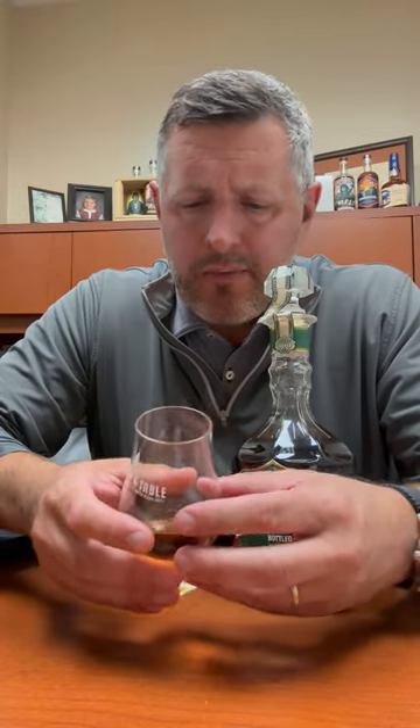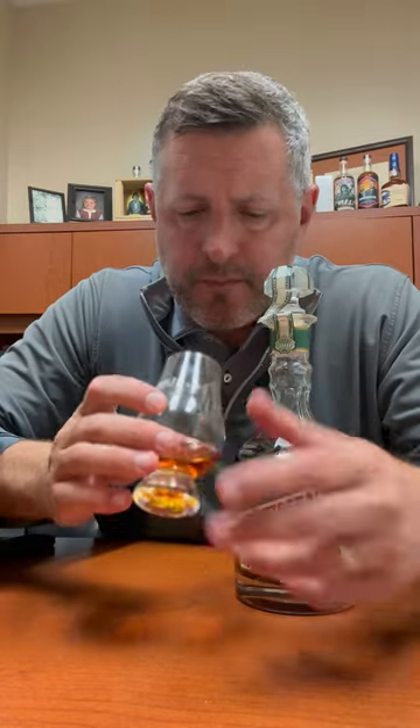Lots of spice on the nose. There's orchard fruit, red fruit. There's a toffee note, a maple note. So it's kind of a mix between the darker fruit and sort of sweeter flavors as well. All right, let's take a sip.